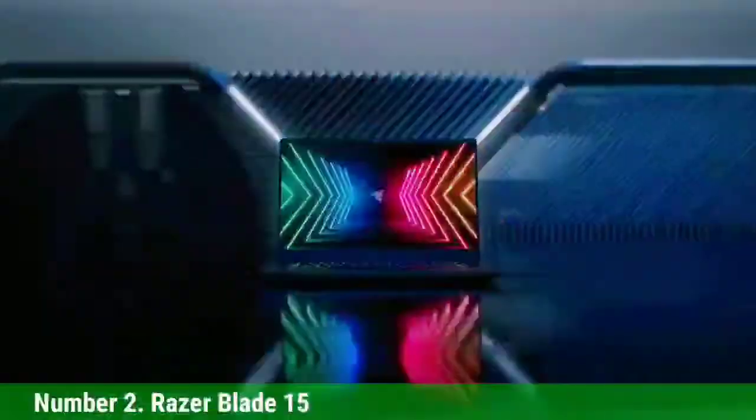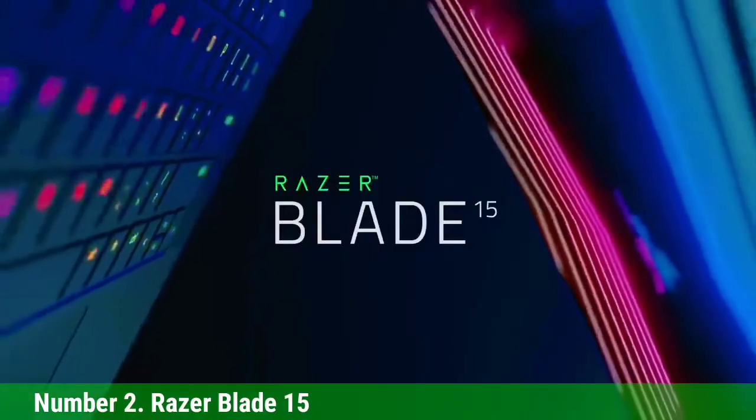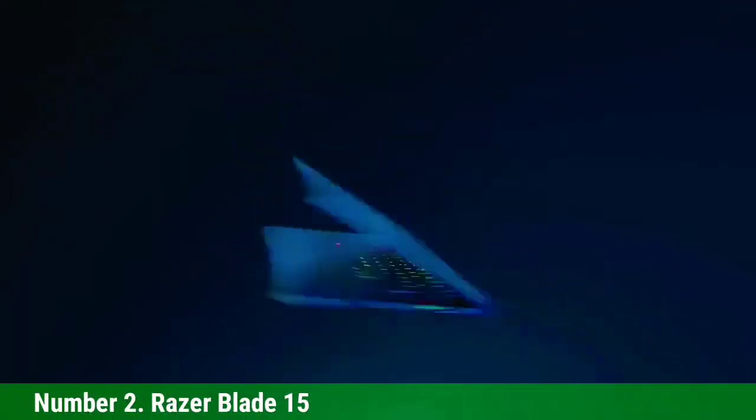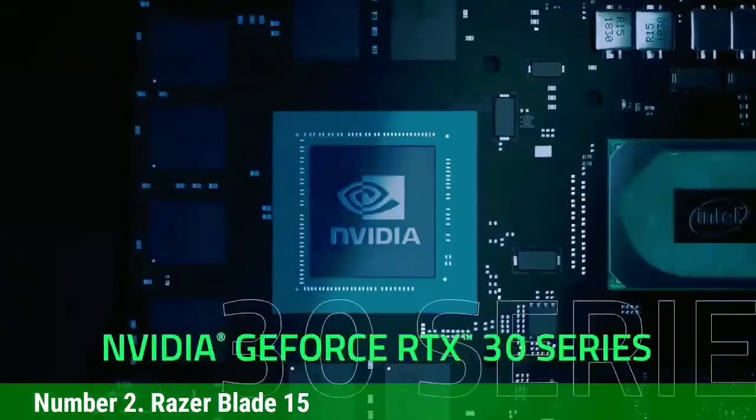Razer Blade 15 comes with Iceman, which is great for machine learning projects. The keyboard also comes with RGB individual key lighting. With 16 GB RAM and 512 GB SSD, you will get great performance for your machine learning projects.